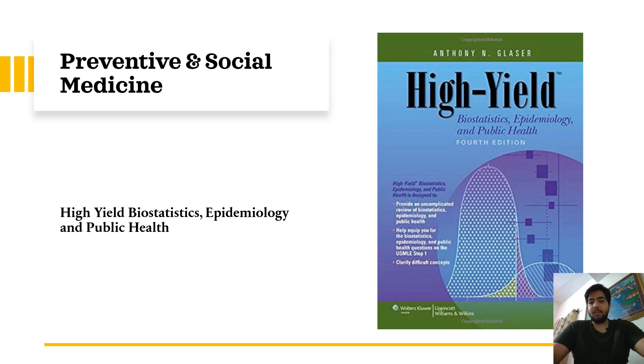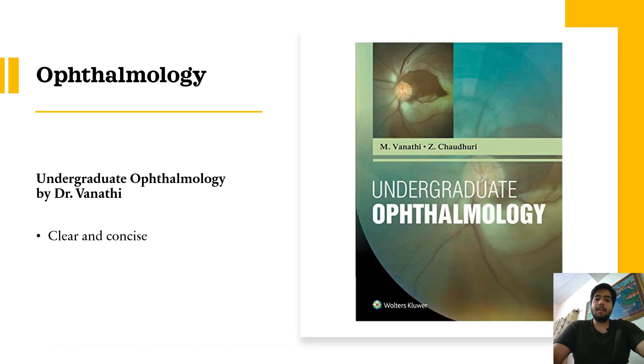After that, I used High Yield Biostatistics, Epidemiology and Public Health to improve my knowledge in these subjects. I read this book multiple times during medical college because it will also help you improve your concepts if you are going for a research project. It is a very good book and you should try to follow its principles.